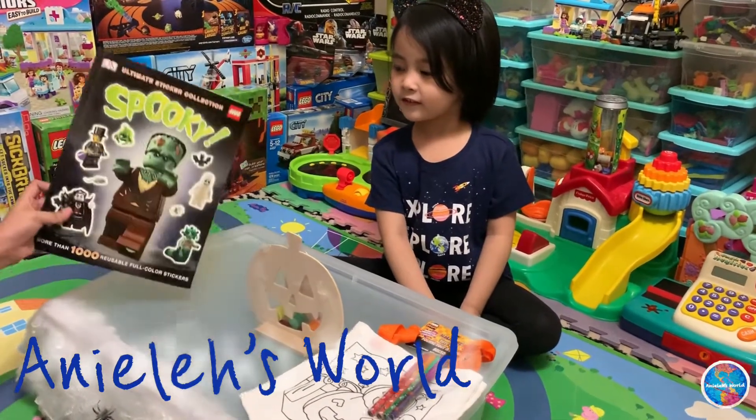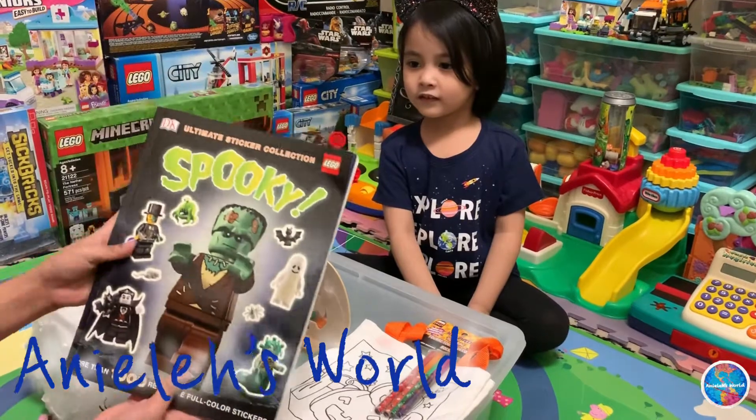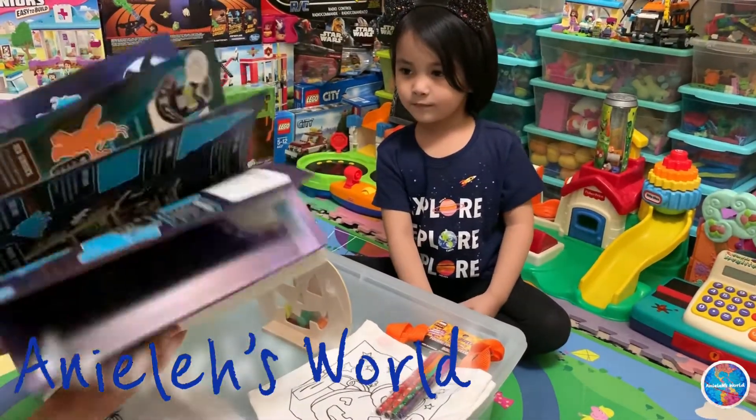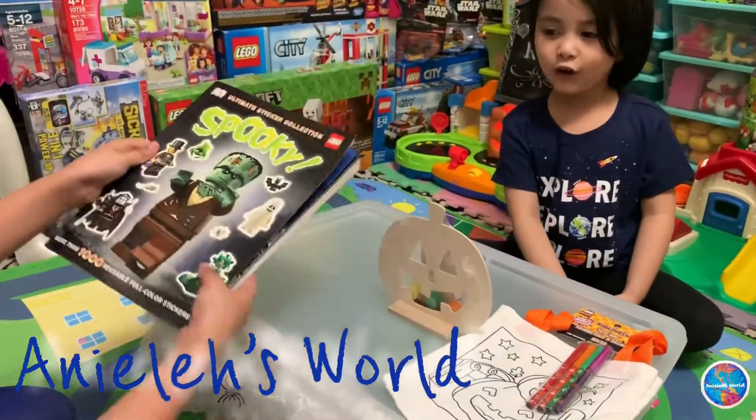We've got this unlimited sticker collection. It's spooky and it's a Lego book full of stickers. There's a lot.